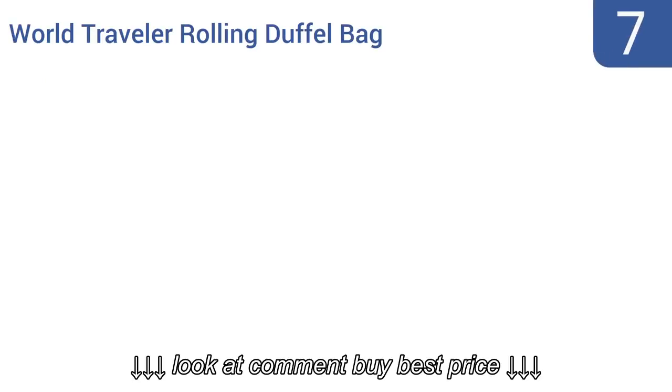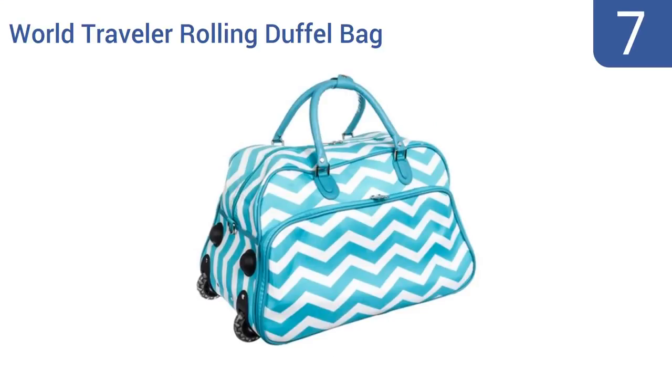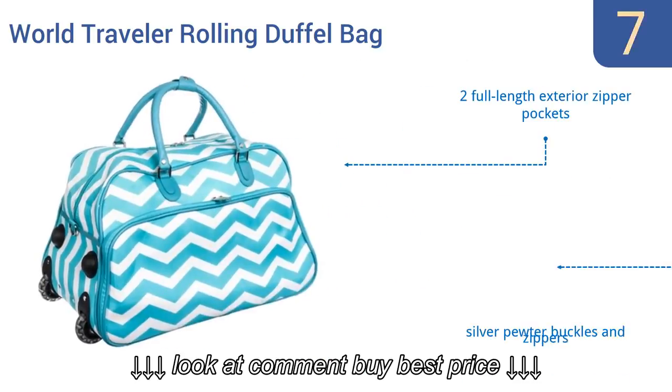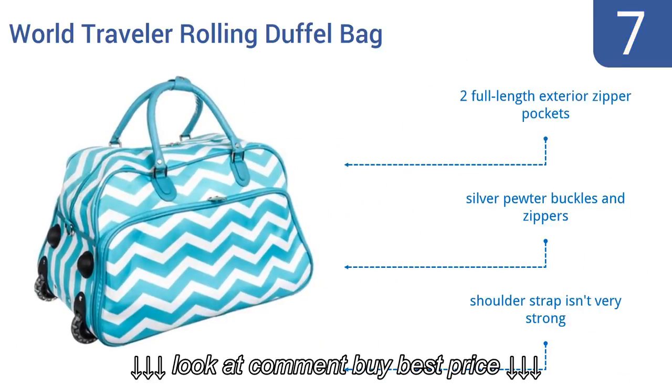At number 7, make a statement with your luggage. The World Traveler Rolling Duffel Bag comes in patterns ranging from zigzags to leopard spots and has a chic designer shape and a wide U-shaped opening that provides easy access. It comes with two full-length exterior zipper pockets and silver pewter buckles and zippers, but the shoulder strap isn't very strong.